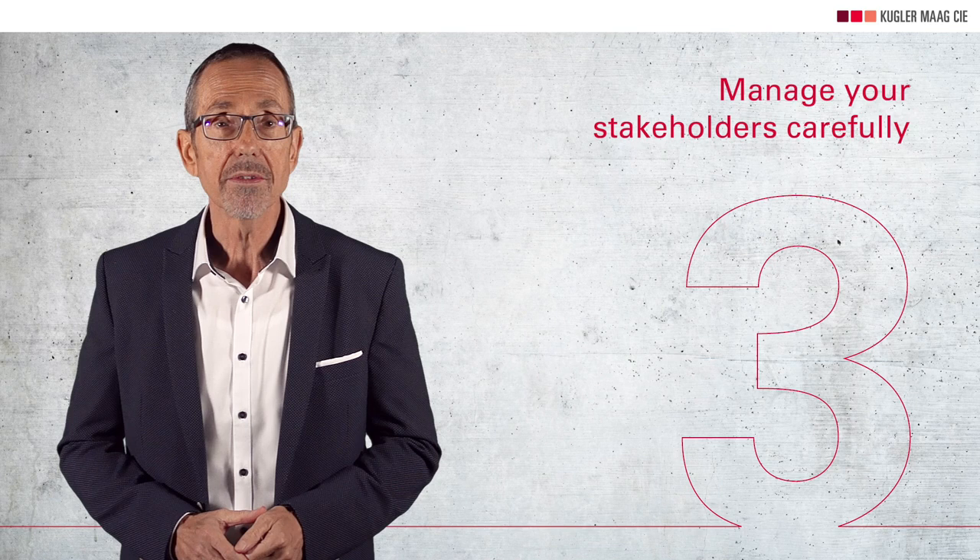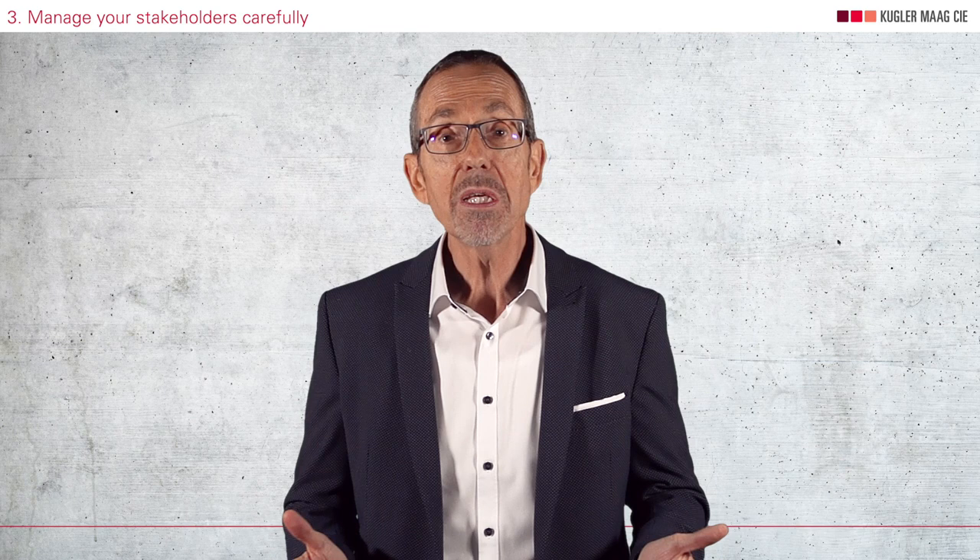Point number three is manage your stakeholders carefully. I have seen projects that have failed simply because they forgot to involve the right stakeholders. A project lives and dies with the people involved. There are many studies that show that projects with poor stakeholder management are much more likely to fail.